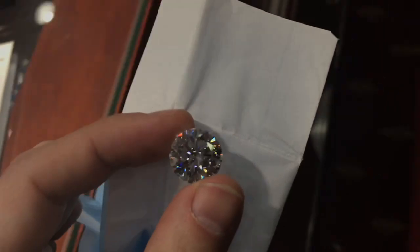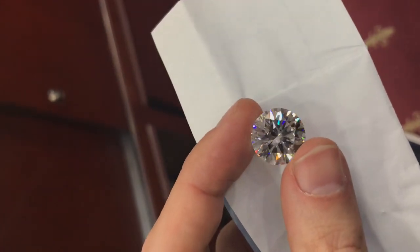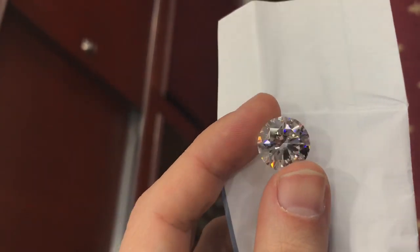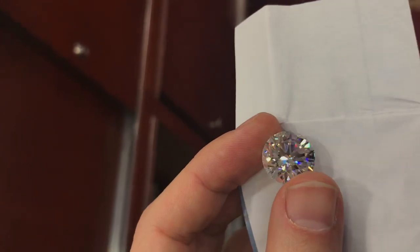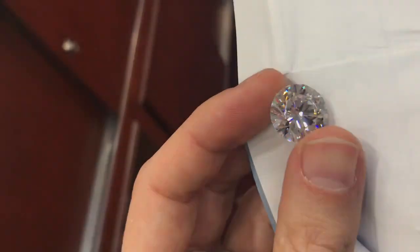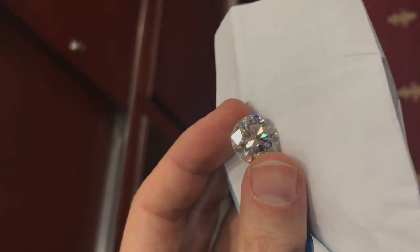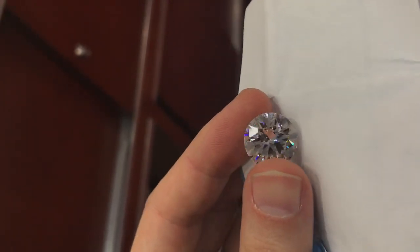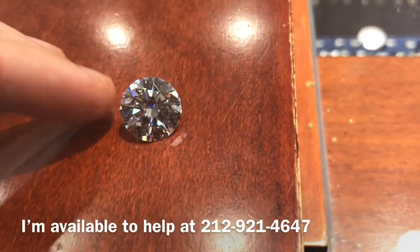There you go. This is what it looks like up against white paper. I'm moving it around purposely so you see it in different lighting. It's a fireball — when I say fireball, I mean super bright and sparkly.